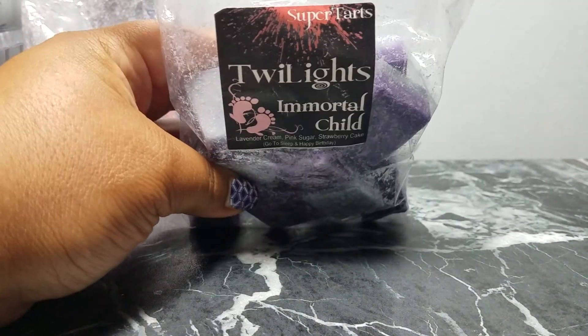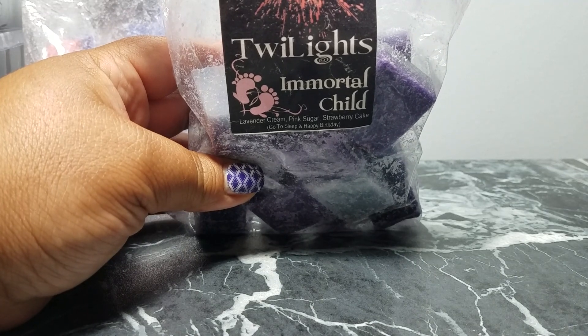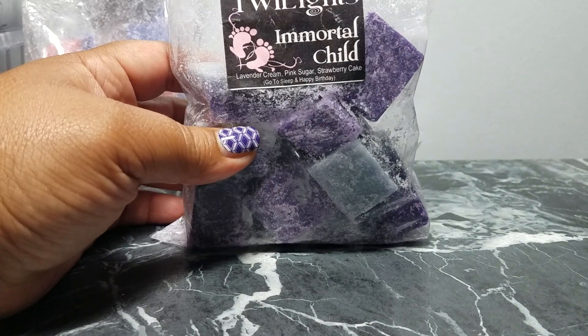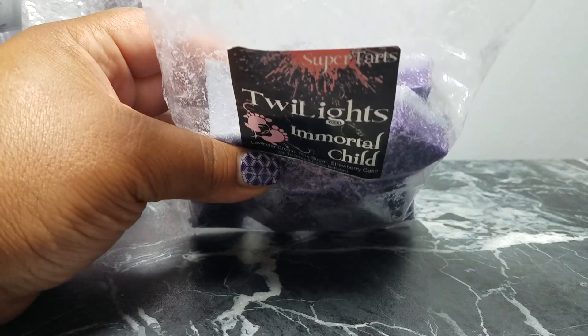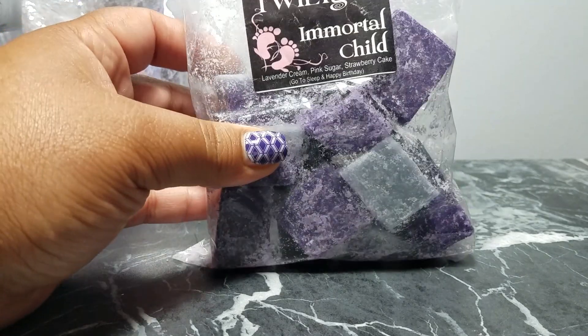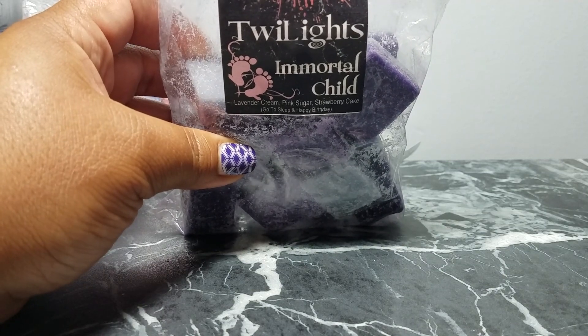Another bedtime melt is Immortal Child — lavender cream, pink sugar, and strawberry cake — which is Go to Sleep and Happy Birthday by Super Tarts. Oh my god, I love how this smells. I throw it on probably every other night for bedtime. It's probably one of my top five favorites from Super Tarts.